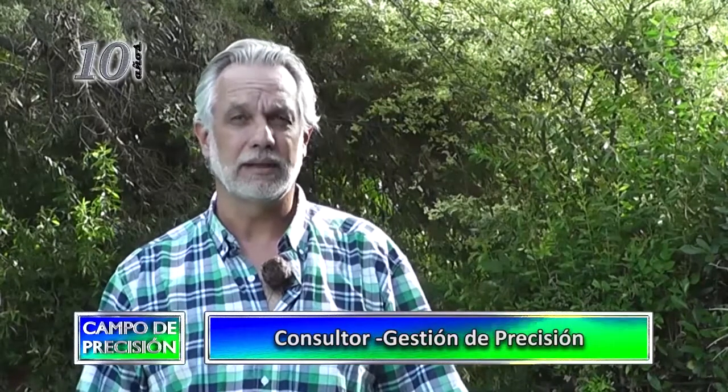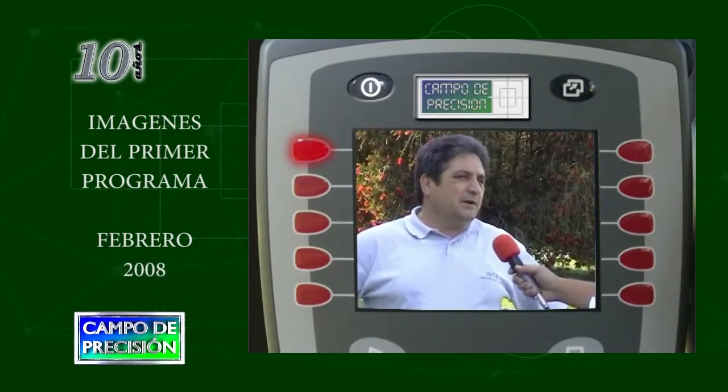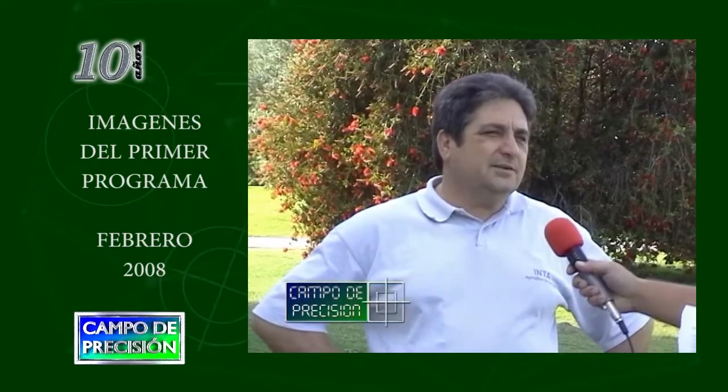Soy el ingeniero Daniel Rastay de la consultora de gestión de precisión. Estamos haciendo una revisión de lo ocurrido en agricultura de precisión en estos últimos 10 años, en coincidencia con el aniversario del programa Campo de Precisión. Ya hablamos de tecnologías de las computadoras y ahora vamos a dedicarnos a hablar de ahorro de insumos, aquella fuente principal de ingresos que nos permite amortizar las inversiones que hacemos en tecnología y en proceso de trabajo.